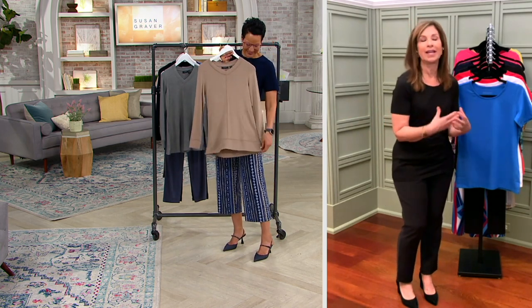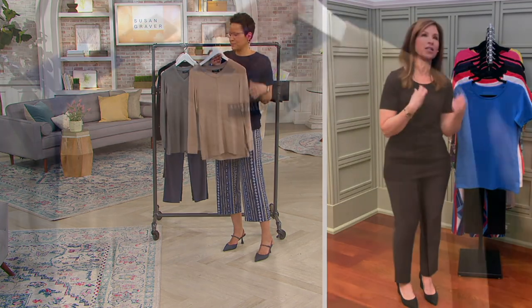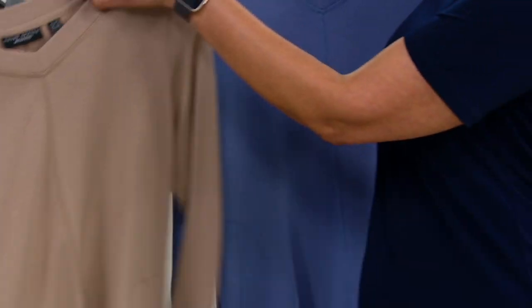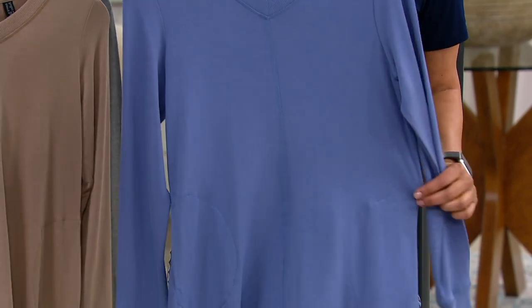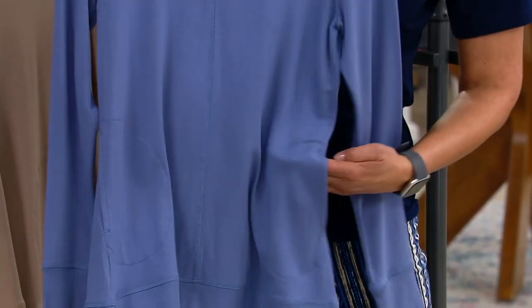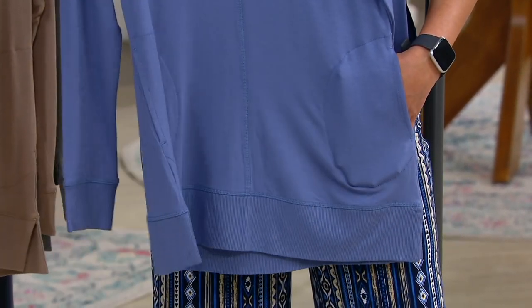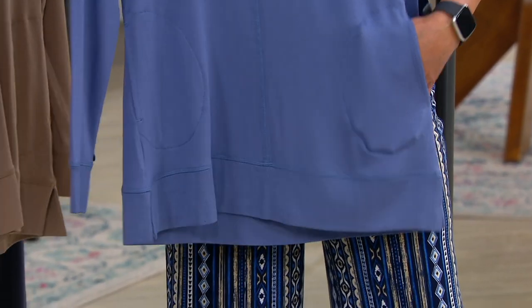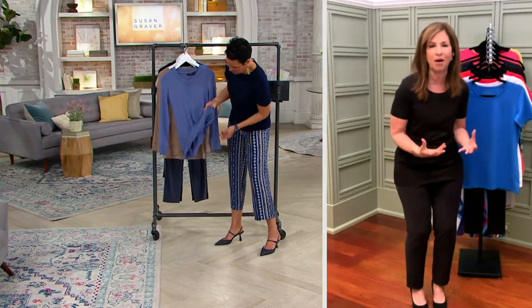We love our liquid knit — women love, love, love liquid knit. But we wanted to bring the brand moving forward. After being exclusive to QVC for 30 years, we're like, how can we build the brand for the next 30 years? We're developing all these gorgeous new fabrics, and to me, this is another version of liquid knit. It's still soft and fluid and drapey and washable and everything that we know and love, but it's the newest invention.